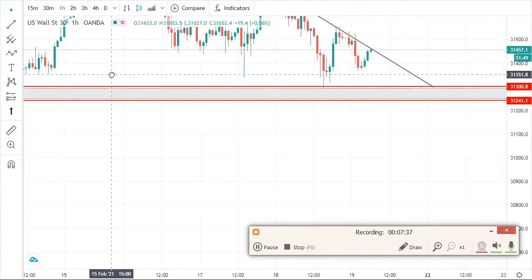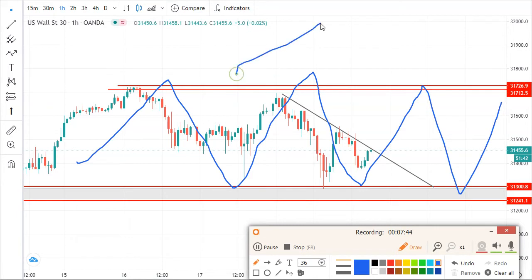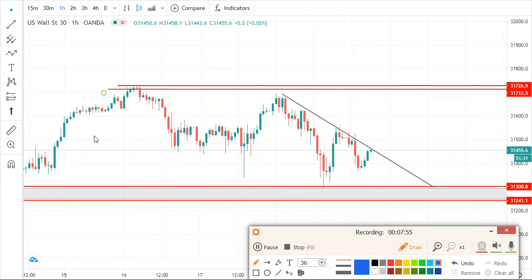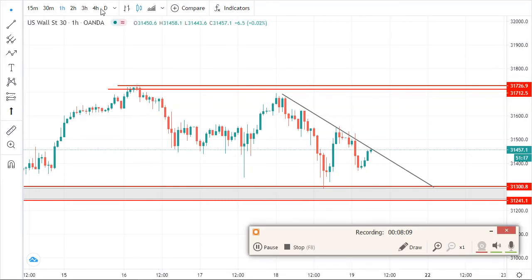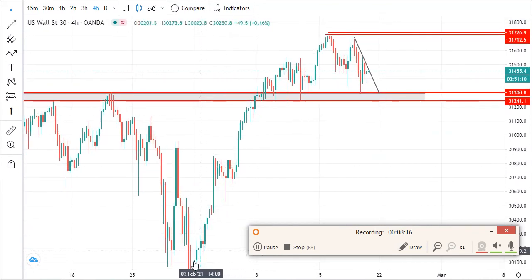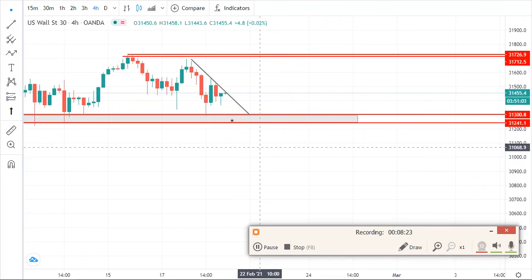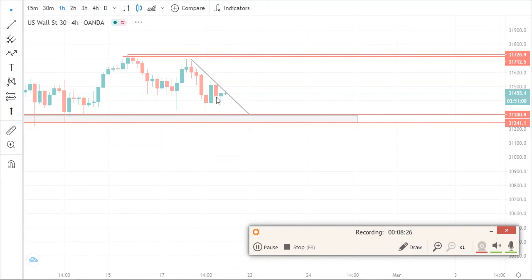On US 30 the market is ranging so you can buy and sell. On Nasdaq, the market is still in an uptrend — even if it's going down at the moment, it's advisable to only buy. On something ranging like US 30 at the moment, it's ranging with a bullish momentum. If you go to a bigger time frame you can see the market is still going up overall despite the ranging.